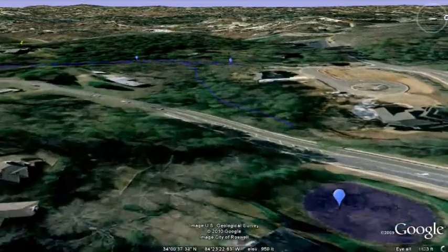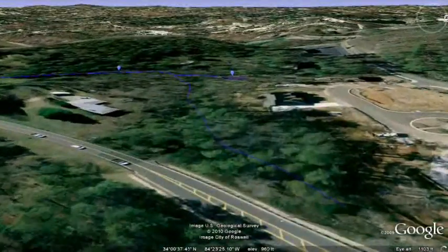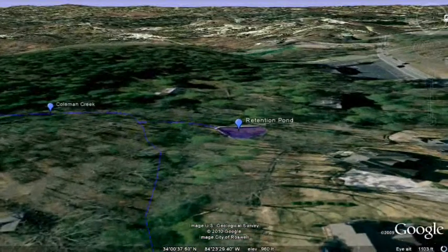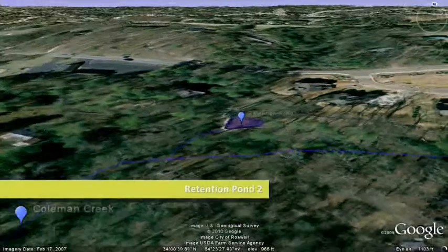Further down the stream, another tiny tributary connects with Coleman Creek. This tributary is fed by a retention pond that collects water from this cluster of houses.